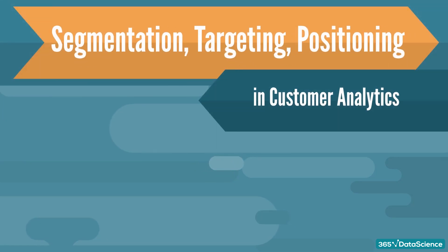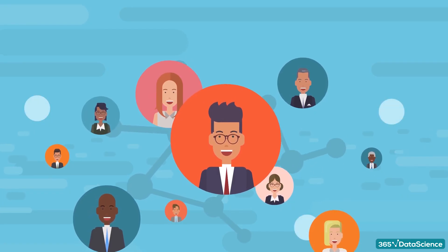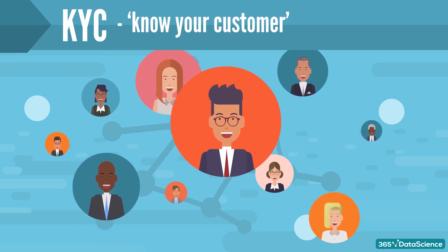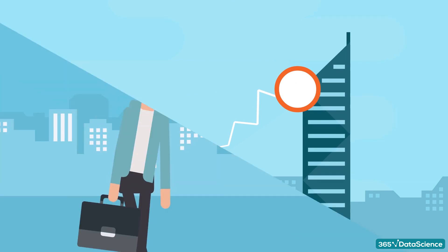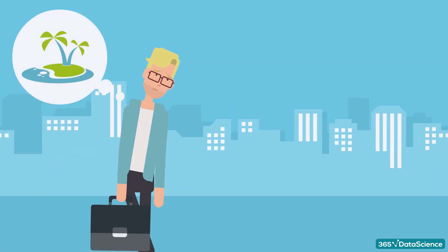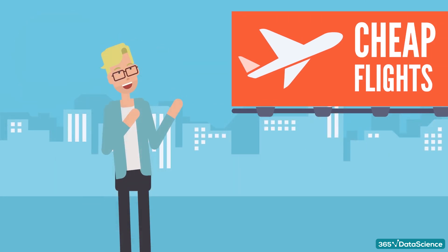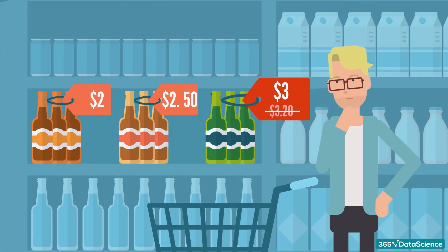Now let's get into customer analytics. A good understanding of customers is extremely important for running a successful business. KYC, or Know Your Customer, is what actually makes all the difference for many companies. KYC helps them do their best in creating, communicating, and delivering their offerings by tailoring them to their customers' needs.